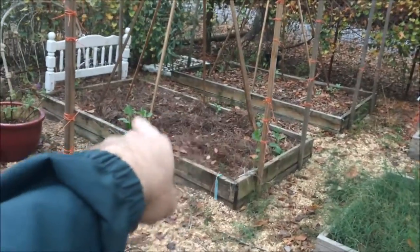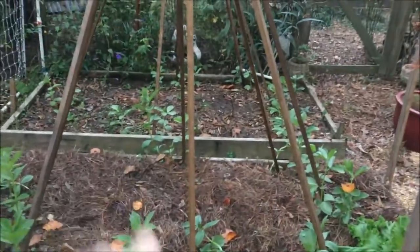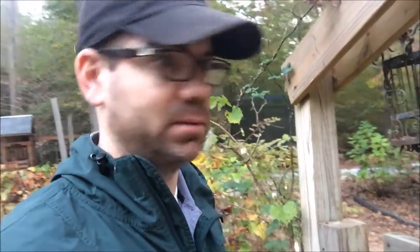I did come back and plant some fava beans since that last video of our fall garden, and they're looking great — except over there where the chickens got in and killed about half of them. But other than that they're looking great. Let me go show you all the pumpkins now.